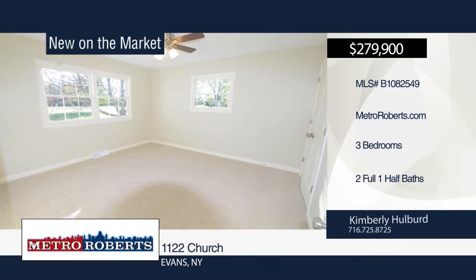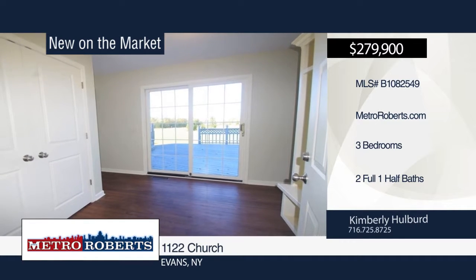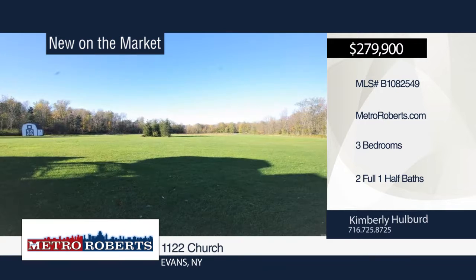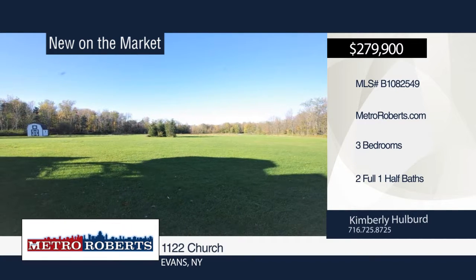His and her closets, jacuzzi tub, and walk-in shower can be found in the master suite. Almost everything in the home is brand new within the last four months. Make it yours with a call to Kimberly Hulbert.